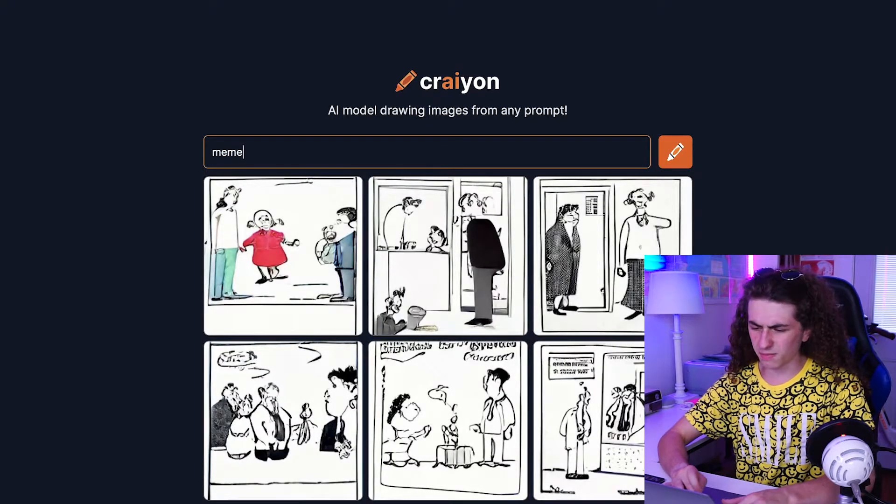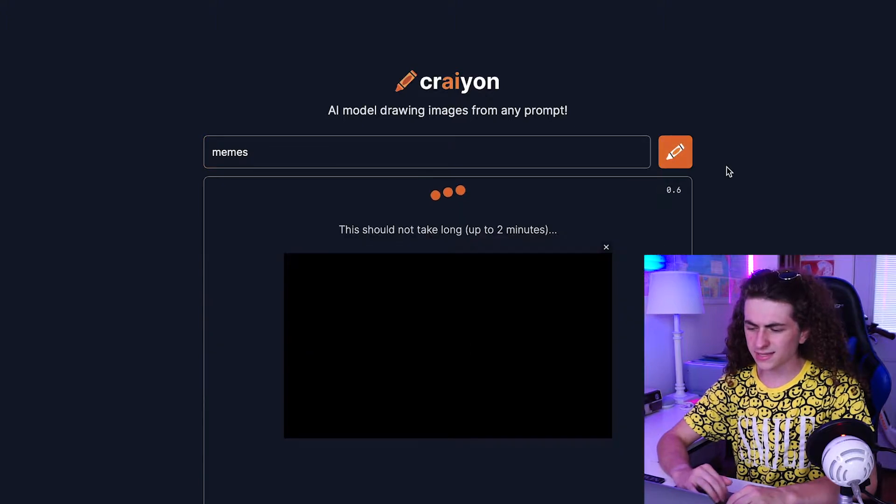Okay, what if I did memes? Because that's such an abstract idea. I'm actually really curious to see what it spits out here because memes — what even constitutes that? That's really just a lot of different strange things. Comment down what you think it's gonna spit out for memes because I really don't know. I feel like it could spit out like a million different things right now.